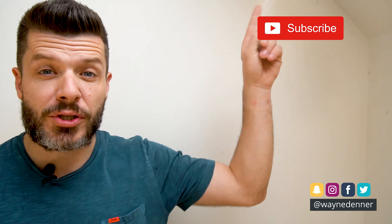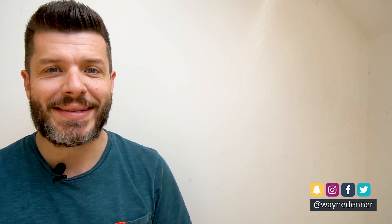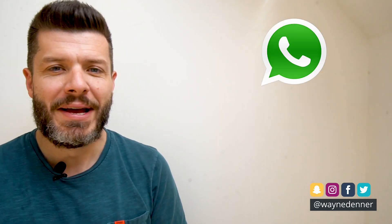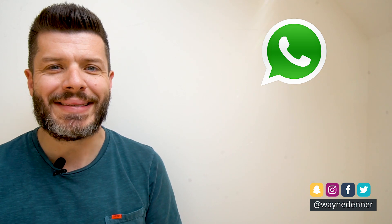And if you're watching this video over on YouTube, please don't forget to hit that subscribe button as well, and make sure you share this video with your family and friends. Today we're talking about WhatsApp, a very popular messaging app that many people use on a daily basis.